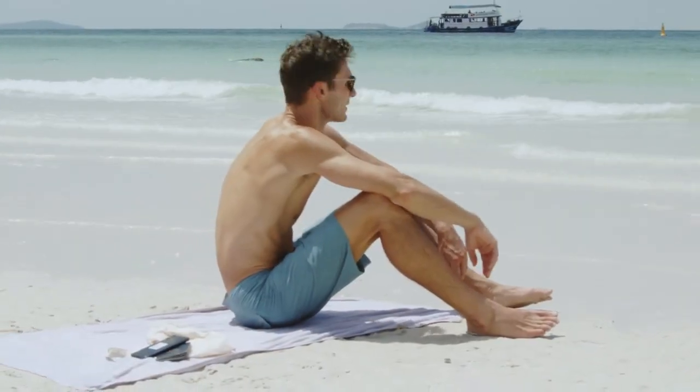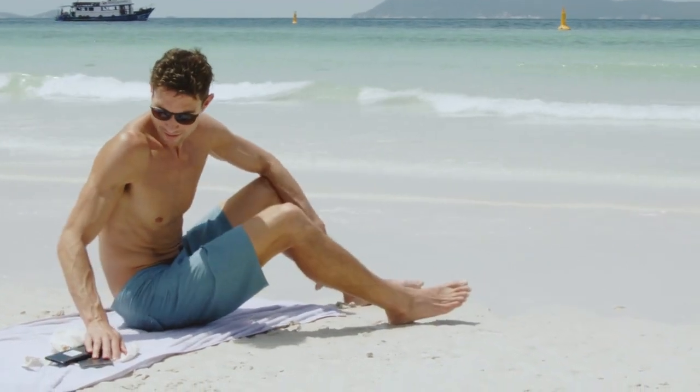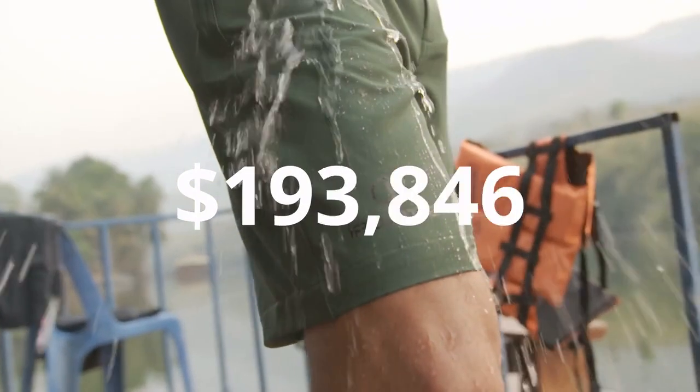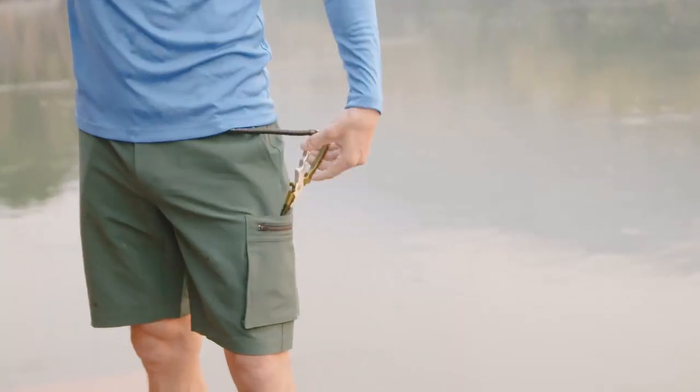You're at the beach, ready to jump into that crystal blue water. There's just one problem — what do you do with your phone and your valuables? After raising $200,000 from over 1,700 incredible backers, the Irontide Adventure Shorts answered that question with a built-in waterproof pocket.